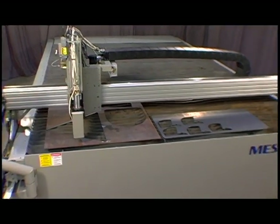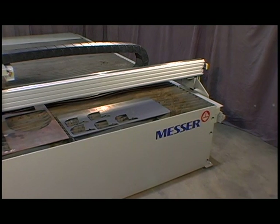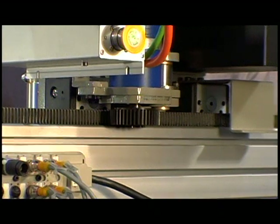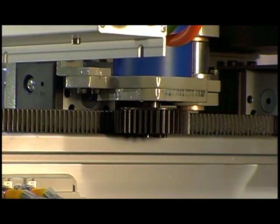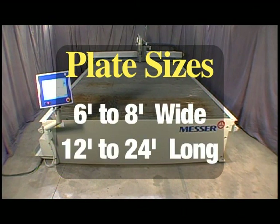This design creates an excellent platform for higher acceleration and provides better holes and sharper corners, plus it reduces part cleanup. The heavy-duty rack and pinion drive system provides long life, which maximizes value. The table can be configured for plate widths of 6 or 8 feet and plate lengths of 12 to 24 feet to suit your shop's needs.